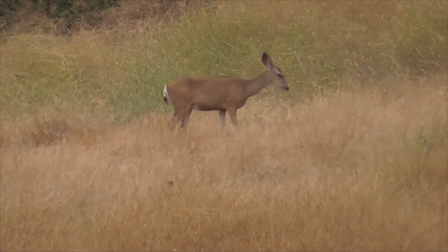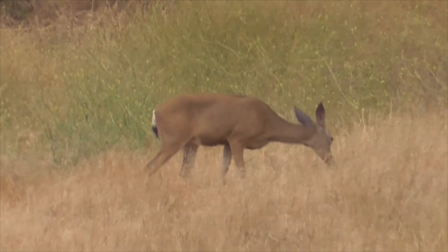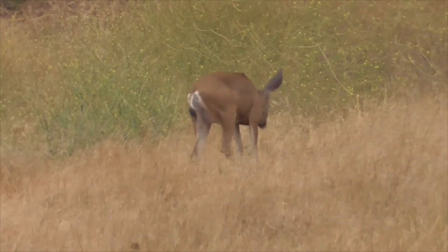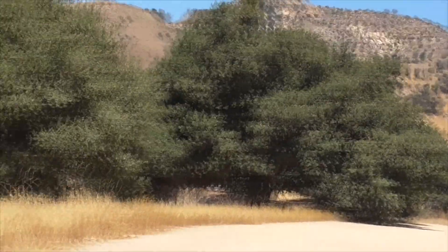Here we got a mule deer. Well, that's our little walk along Crags Road out in Malibu Creek. Hope you liked the video. Thanks for watching. Bye.